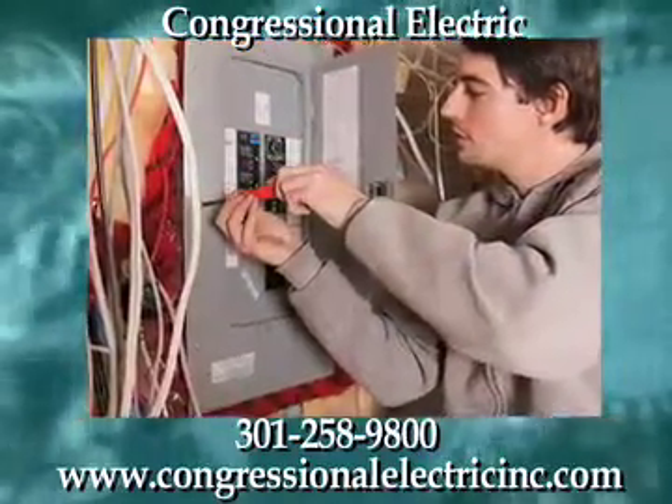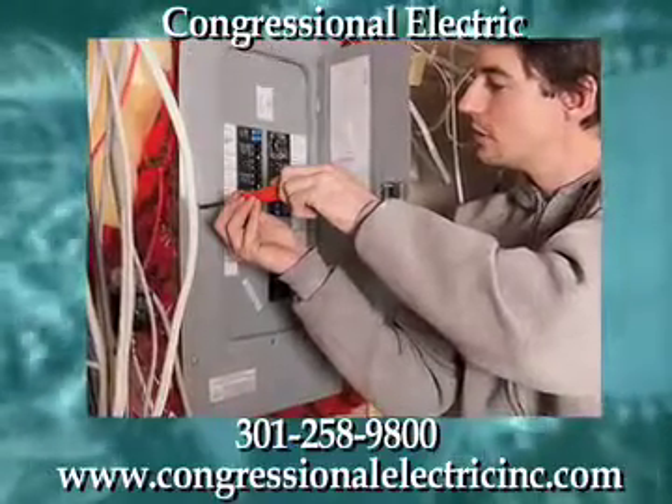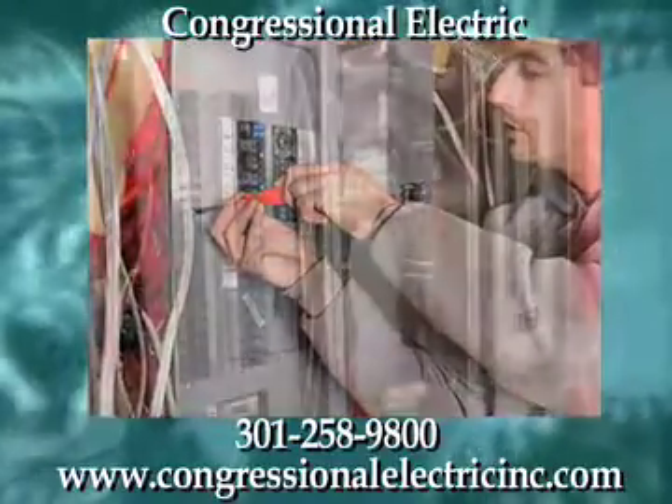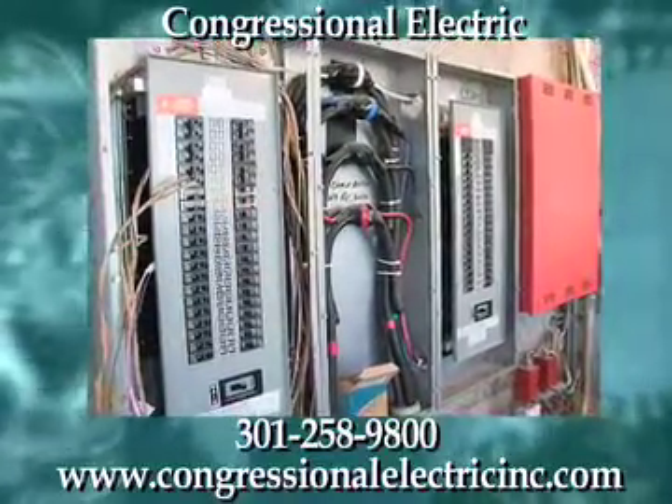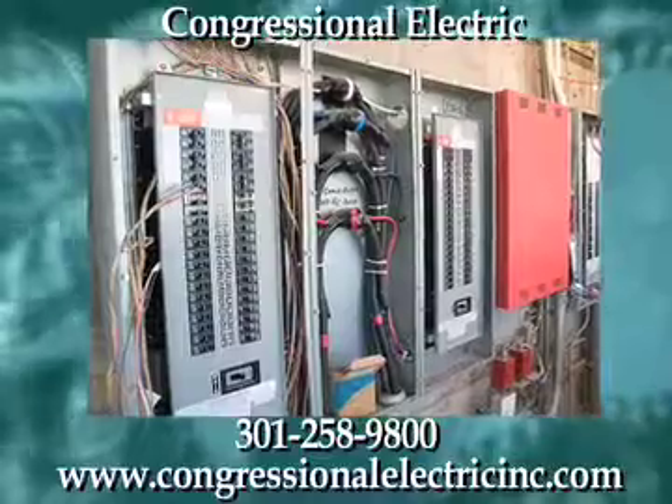Call today at 301-258-9800 or visit online at www.CongressionalElectricInc.com for more information and a full list of services.